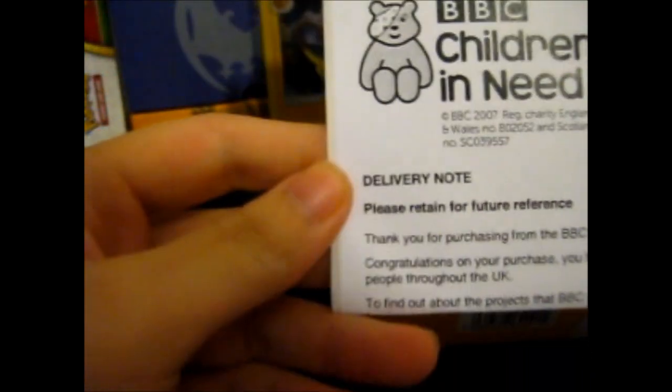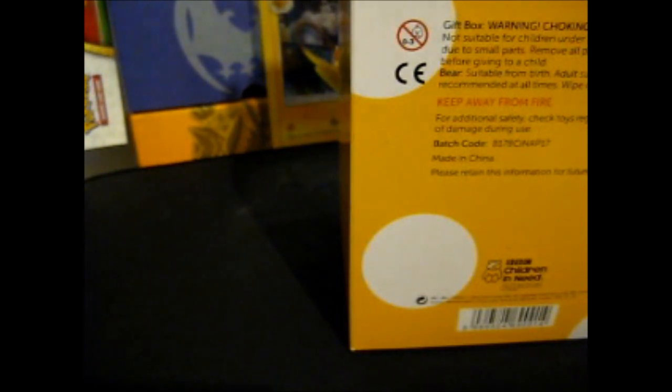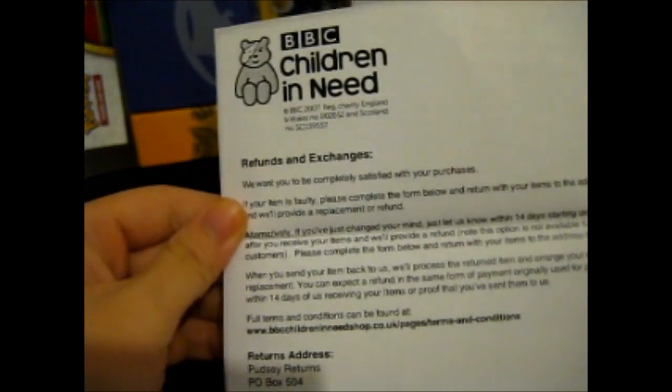Ruth here, and this came in the post today — I completely forgot about it. This is the BBC Children in Need thing; I bought it from their website, bbcchildreninneedshop.co.uk. On the back it's got refunds, exchange, returns and whatever.